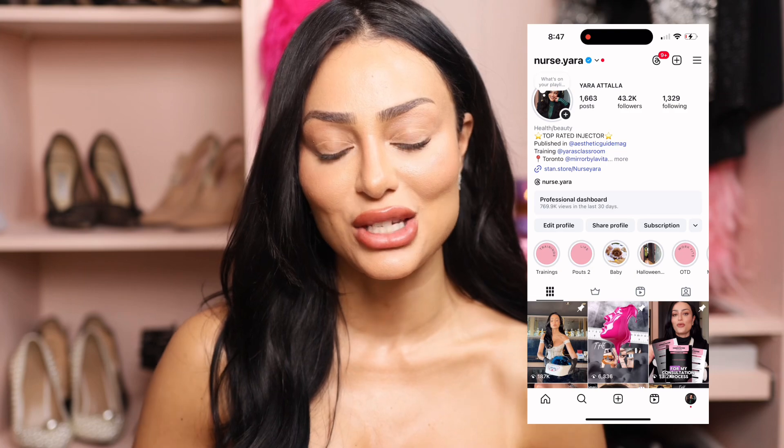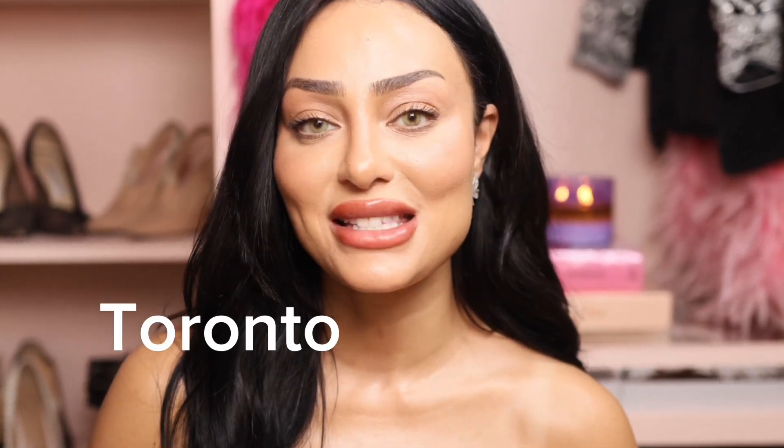I want to do a quick pause and just introduce myself because this is new to me. I am new to the whole YouTube world and journey. My name is Yara. I'm known as Nurse Yara on Instagram. I own Mirror Clinics here in Ontario — we have two locations, one in Toronto and one in Milton, Ontario. I also train globally.